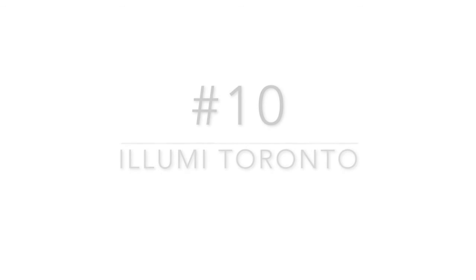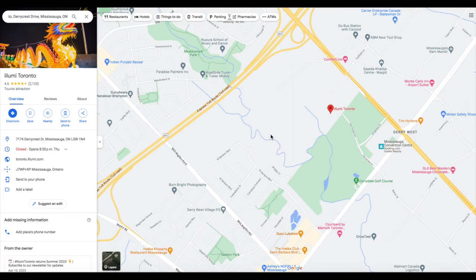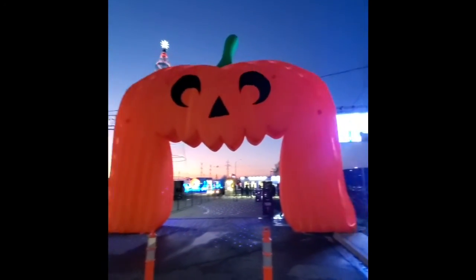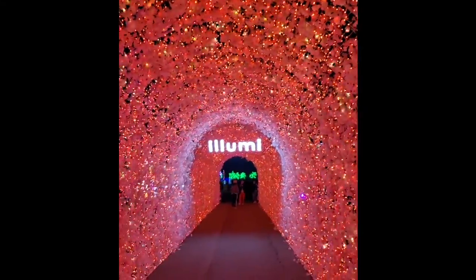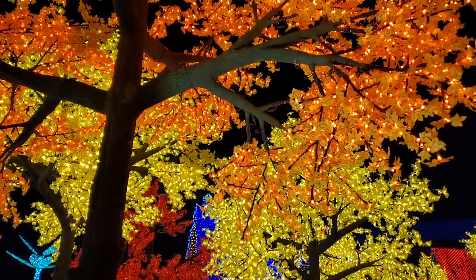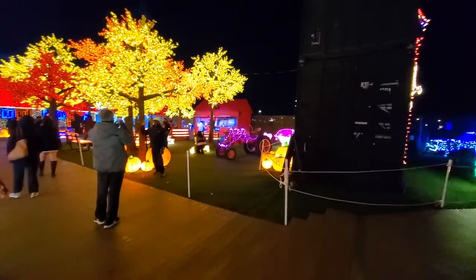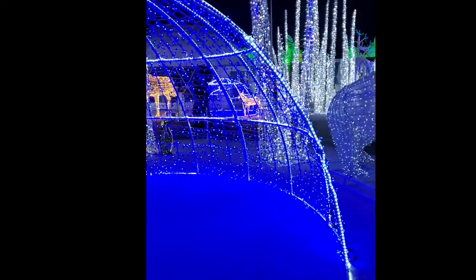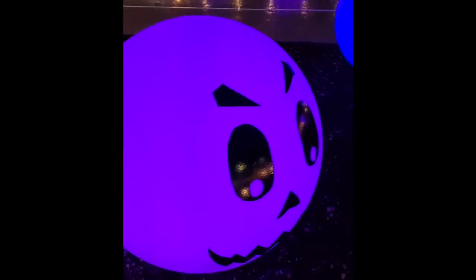Number ten is Illumi Toronto — not a permanent installation, but they were there last year and will be back this year. I was invited but genuinely loved it and want to recommend it. There are so many glowing stations — about six different large areas to walk through. Tickets are around $20. They cover all seasons but lean into fall themes, including Halloween sections that aren't scary but are really beautiful. Perfect for kids, couples, and everyone.